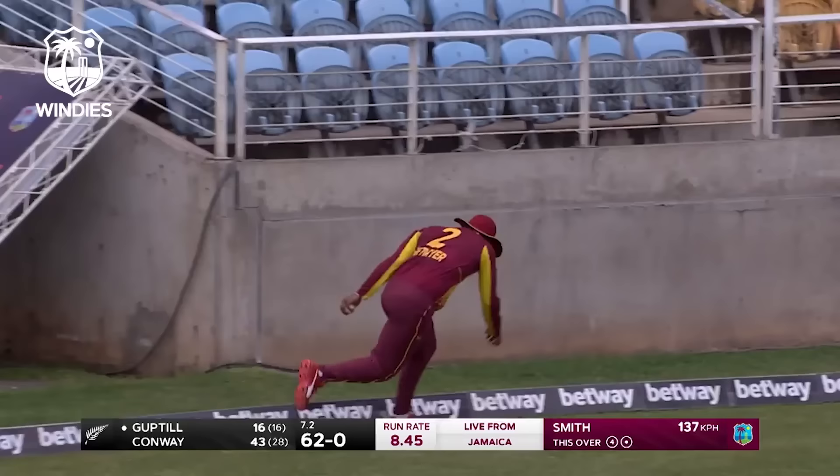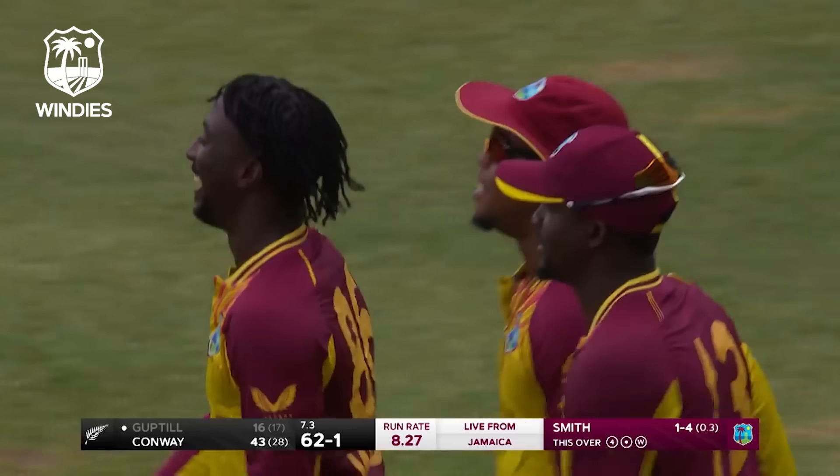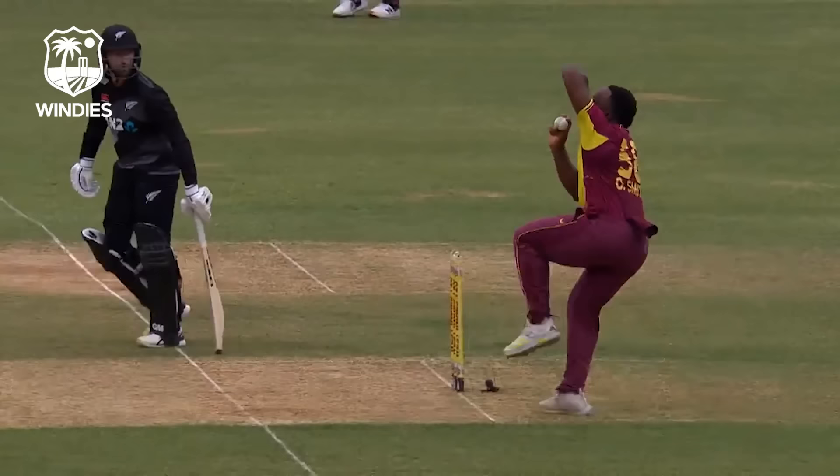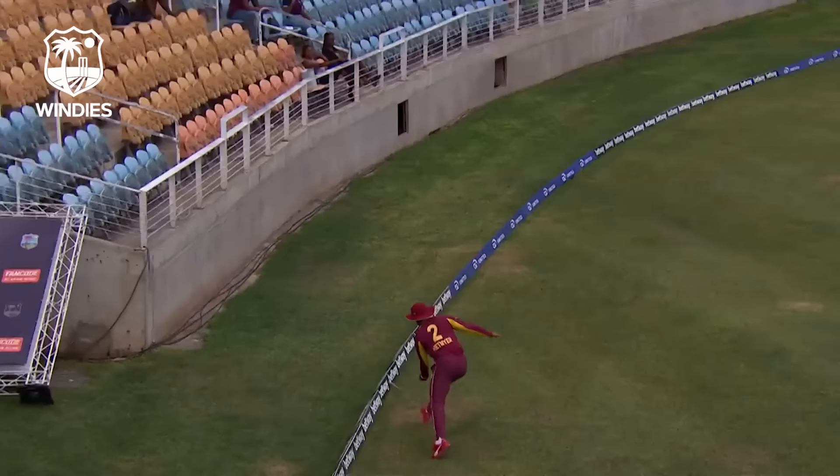Deliberately, brilliant from Hetmyer — outstanding! His peripheral vision on where the boundary marker was, it was hit with the wind. That is as acrobatic as you'll see this summer. Really phenomenal stuff here from Shimron Hetmyer. Initially I thought it was six, and perhaps he did too, but the awareness — left-handed — absolutely brilliant, and to remain balanced.